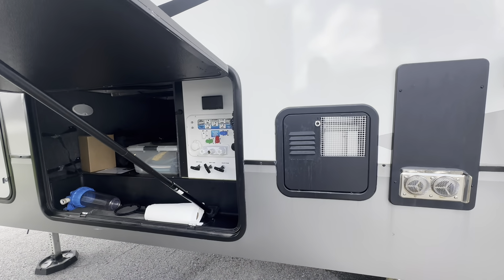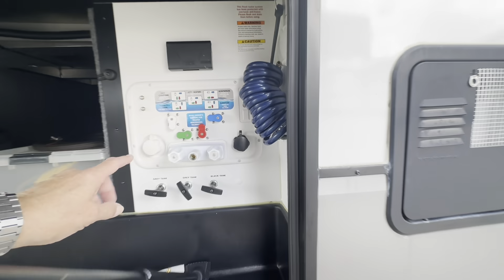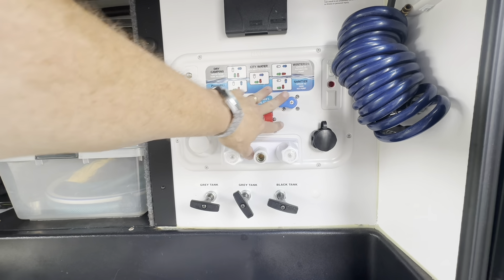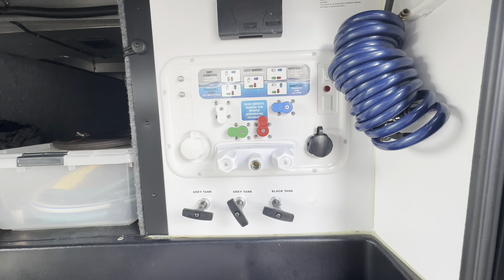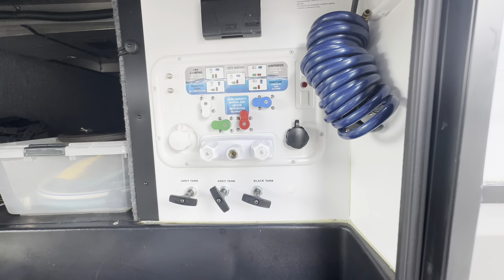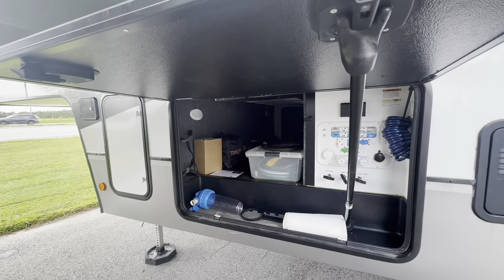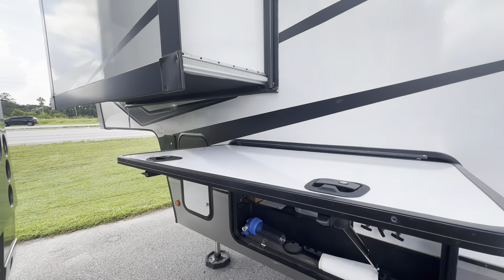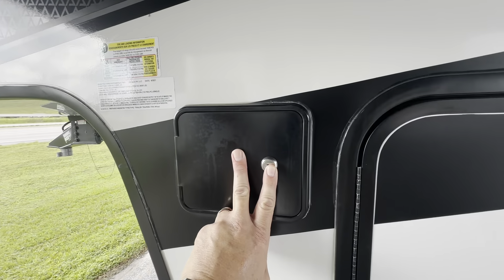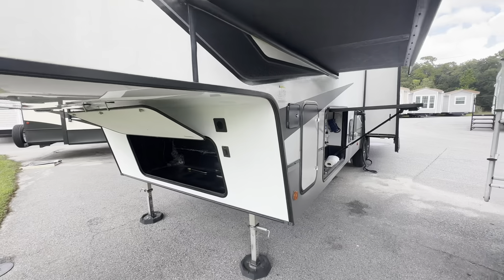We've got our water heater and furnace right there, and here's the other side of the pass-through storage bay. You've got water connections here — your black tank flush, water connection, and hookups for a park cable or satellite. There are valves to control how you supply water inside, whether dry camping or city water, and they're useful for winterizing or sanitizing. A visual sticker above shows which valve combination to use, keeping it nice and simple. The bedroom slide is up above this area, and behind one door are the LCI leveling controls.